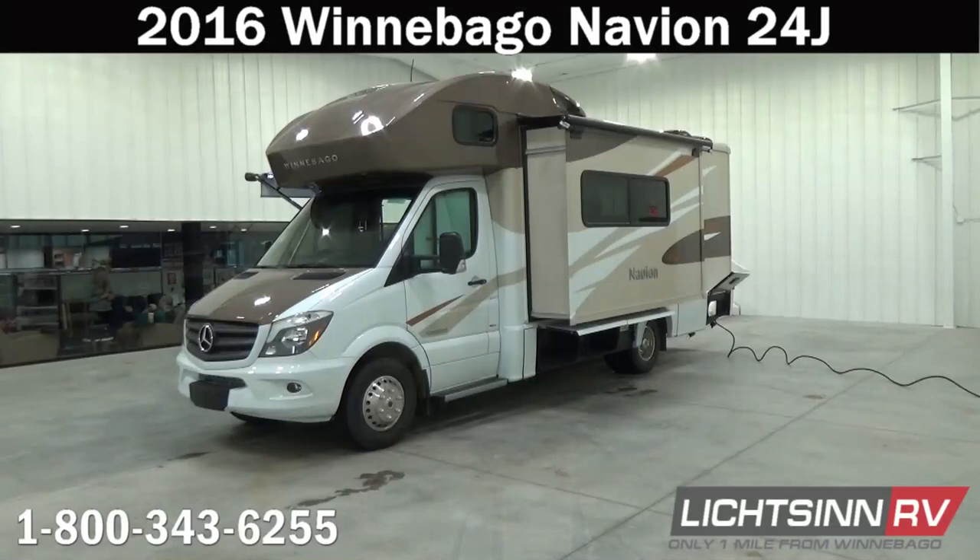Thank you for visiting Litson.com and for the opportunity to showcase our factory fresh 2016 Itasca by Winnebago Navion 24J here at Litson RV, America's closest dealer to Winnebago Industries. We're located only one mile north of the Winnebago, Itasca, and Winnebago Touring Coach Division of Winnebago Industries right here in Forest City, Iowa, and recently named the North American top dealer for volume for a single point location across all three divisions.